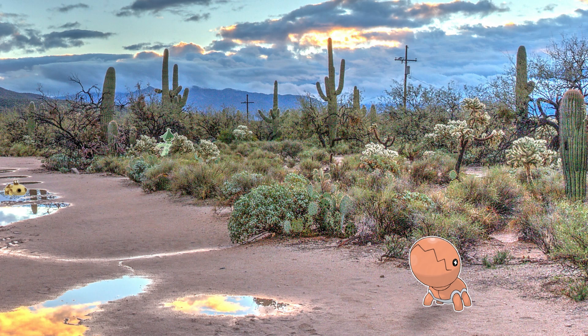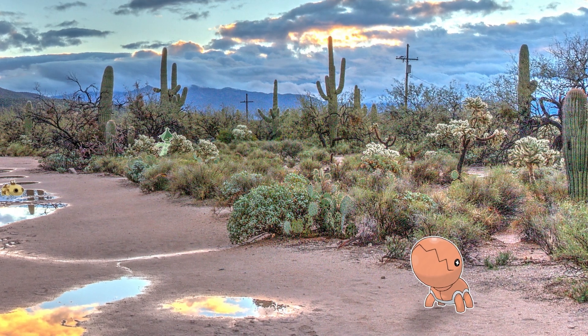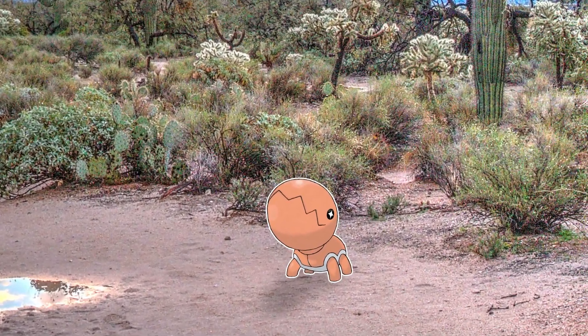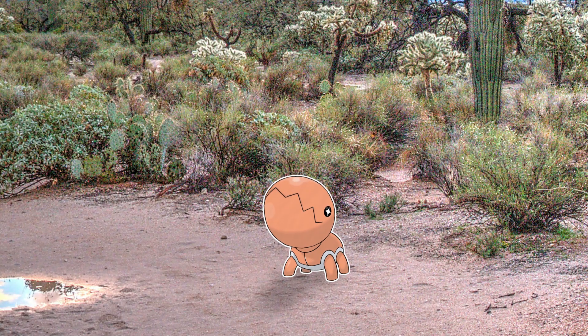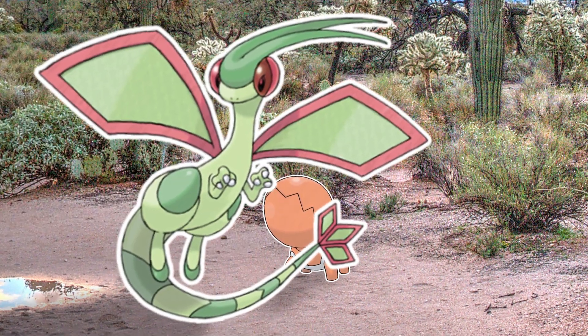For example, Trapinch is a sedentary ambush predator feeding on smaller Pokémon in deserts, but as it evolves it changes hunting tactics and prey. Similarly, its feet also change, going from incredibly simple legs just good enough for Trapinch's sedentary lifestyle, to grasping claws to facilitate prey capture while on the wing.